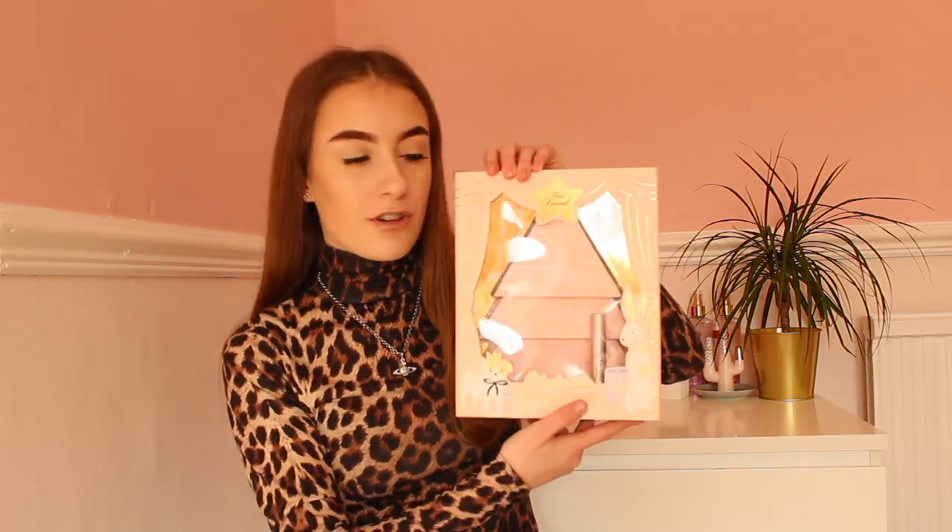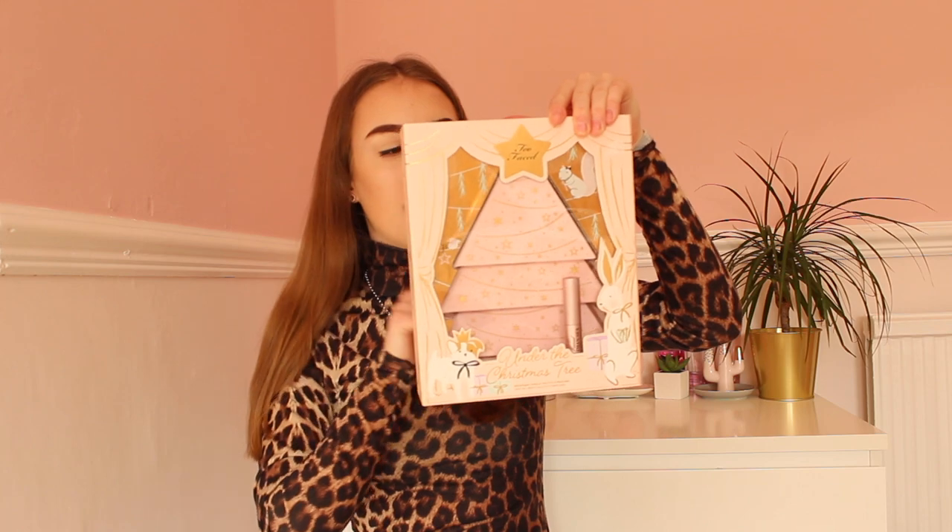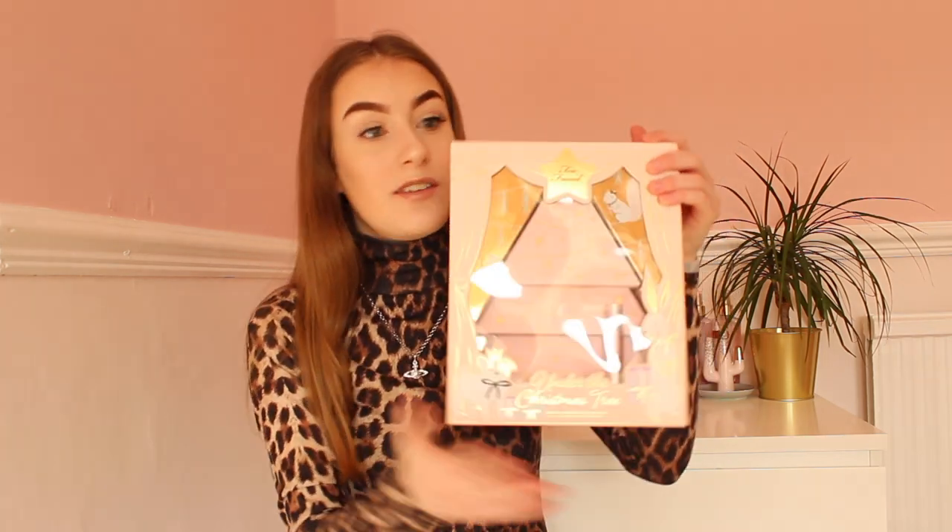Starting off in Debenhams — I love the Too Faced brand, their packaging and makeup, everything about their brand is so lovely. I found this beautiful Christmas set called 'Under the Christmas Tree.' It basically comes with a highlight, bronzer and blush palette, two eye palettes, and a mini of the mascara. Look at the packaging — this was only £23 and I could not leave it in the shop.